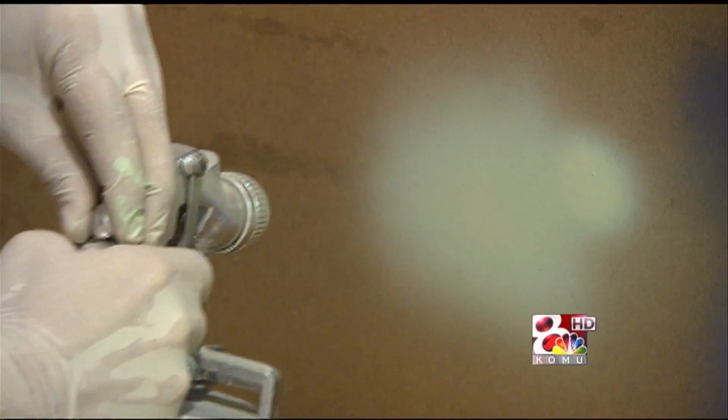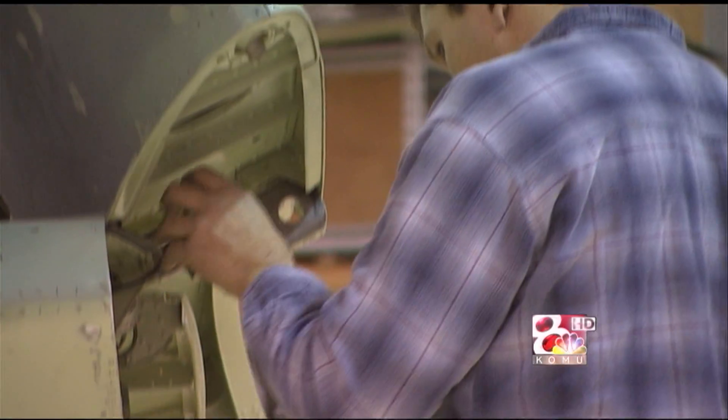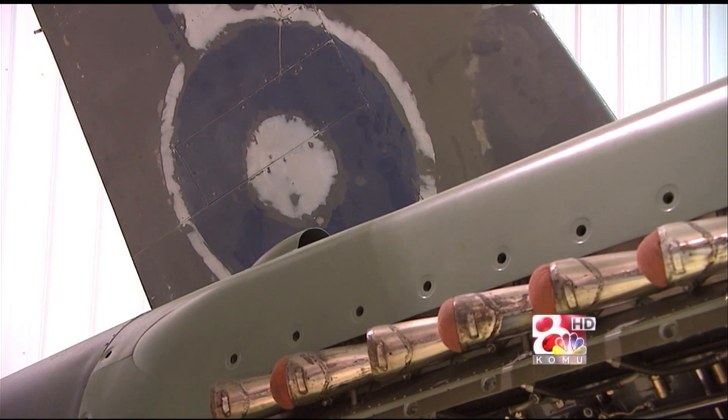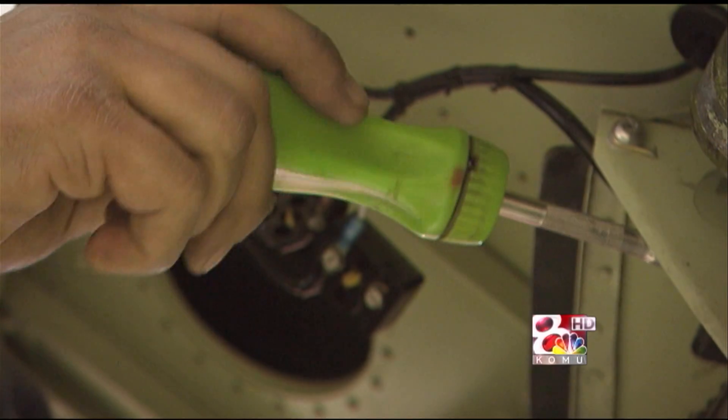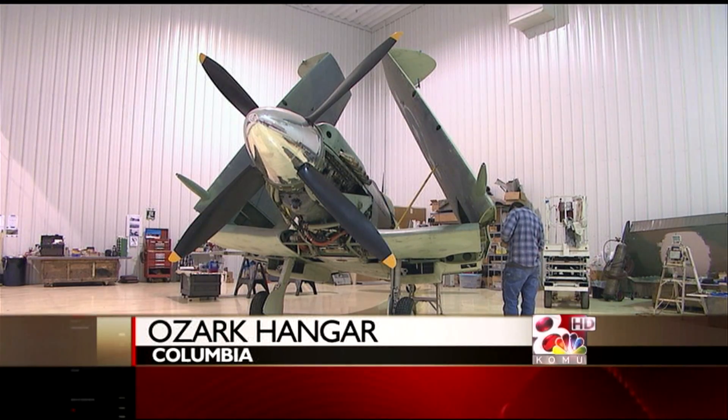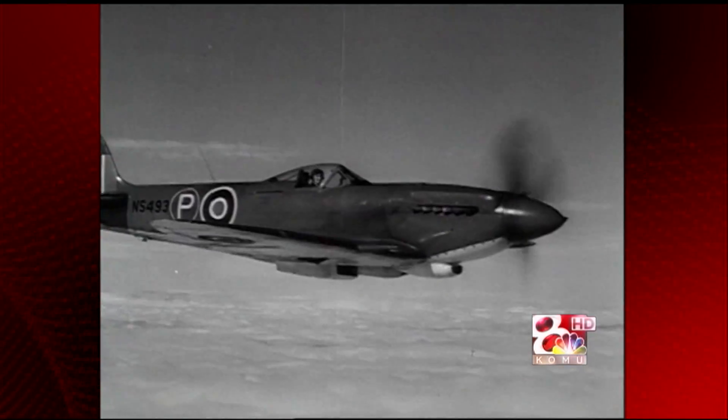He's a historian, an artist, and a mechanic, kind of all together. Most everything in it is all original. I looked at it every day, I went over and climbed on it, and hoped that I would get an opportunity to do the work to it. This is a Seafire 15, former British Royal Navy.